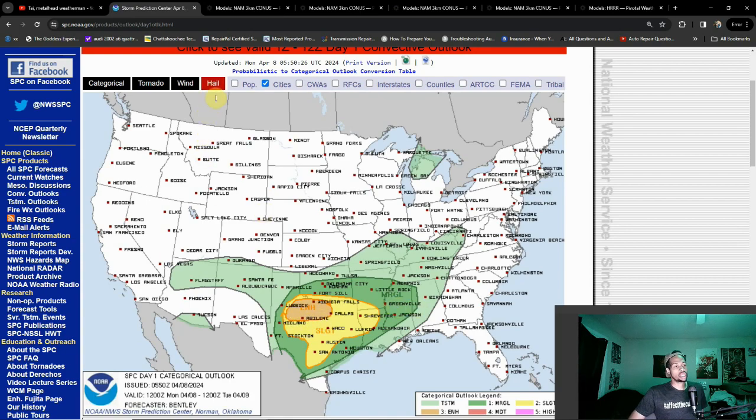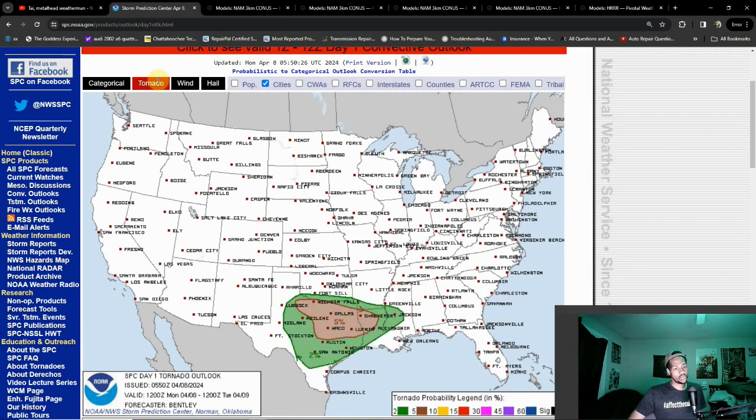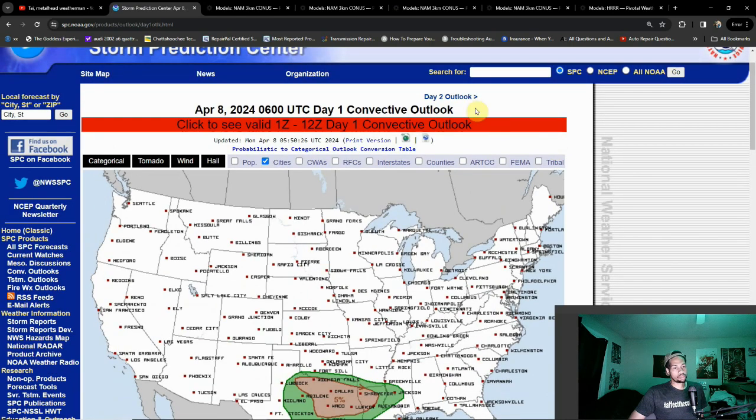Main threat today is hail, but the damaging wind threat — I'm actually anticipating that potentially being upgraded to a hatched risk, maybe even a 30% area to go along with that. Tornado threat maybe a little further to the south towards Waco — we could even get an upgrade over there. Be on the lookout over towards the southern end of this 5% area shown in brown here.